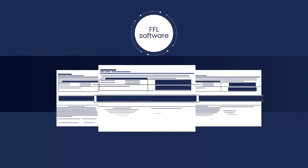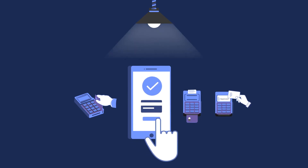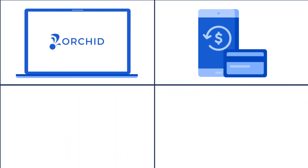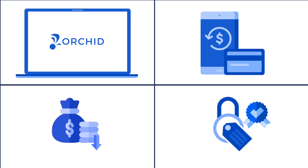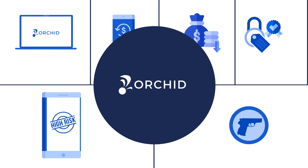We know FFLs inside and out. OrchidPay offers the most modern solutions, including swipe, tip, tap, and even contactless payment options that help to run your business with ease. With a seamless gateway, recurring billing solutions, low industry rates, and a price lock guarantee, OrchidPay makes it easy to maintain a high-risk account without the threat of anti-gun bias.